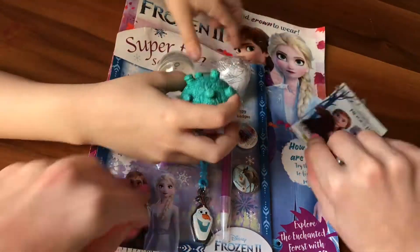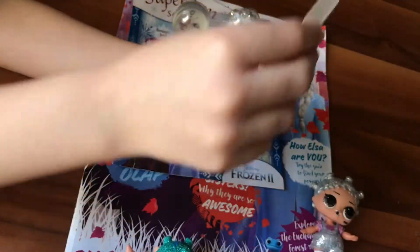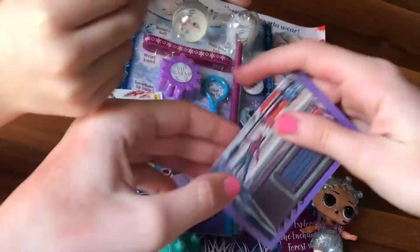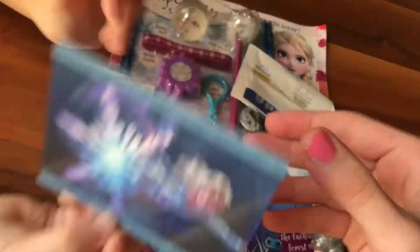There we go. Now let's open this card — six trading cards. So let's see what we have. Let's put them down. Okay, we have this card, which is an Arendelle. We got this one with Olaf. We have Olaf. We got this one with Elsa.